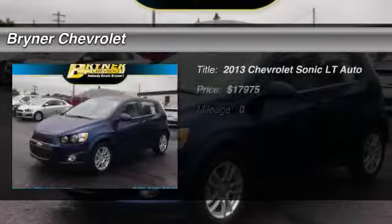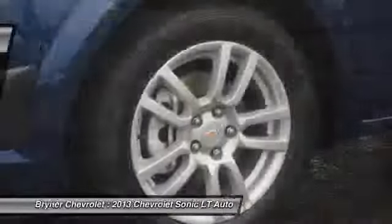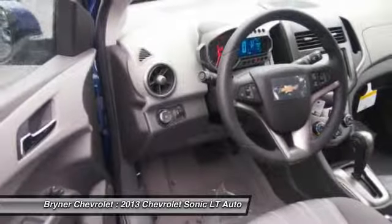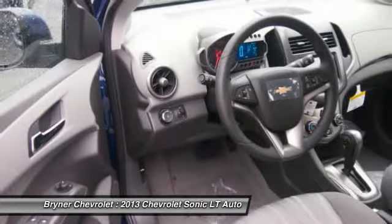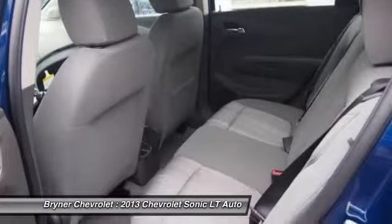The 2013 Chevrolet Sonic. The taut, strong body lines and powerful stance of the Chevy Sonic allude to the power you'll find under its hood. Throw a little extra power into the mix with the available turbocharged engine. Where's the sweet spot behind the wheel?